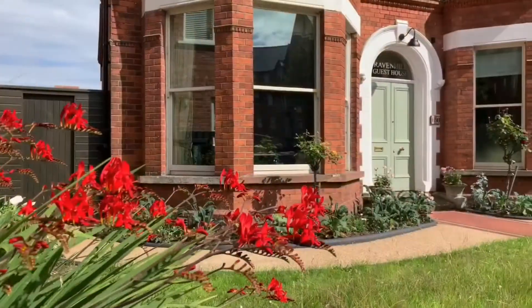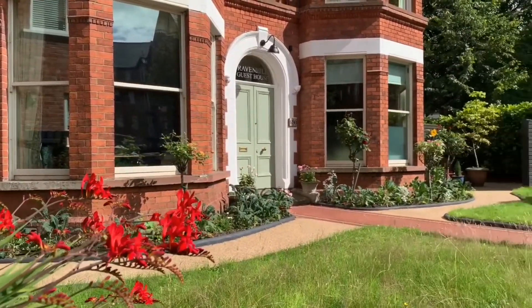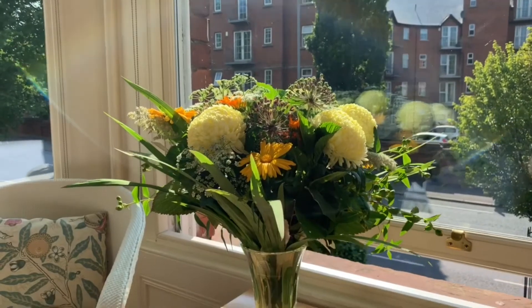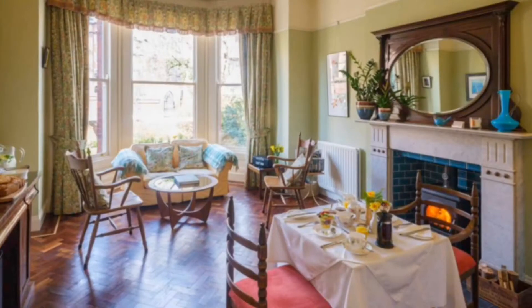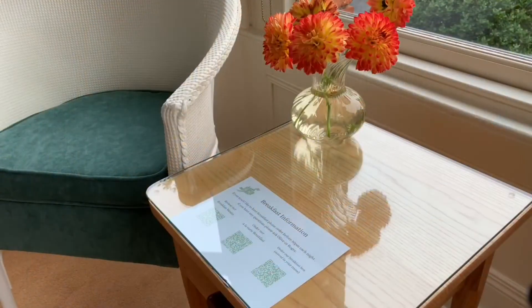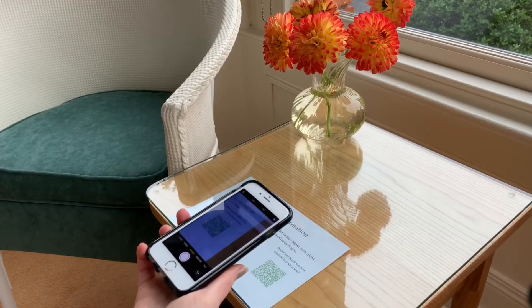We are wearing visors during check-in and while serving your breakfast. Guests can now have a choice between a continental breakfast box served in your room or our award-winning à la carte breakfast. You can now order your breakfast via a QR code which is in your room.